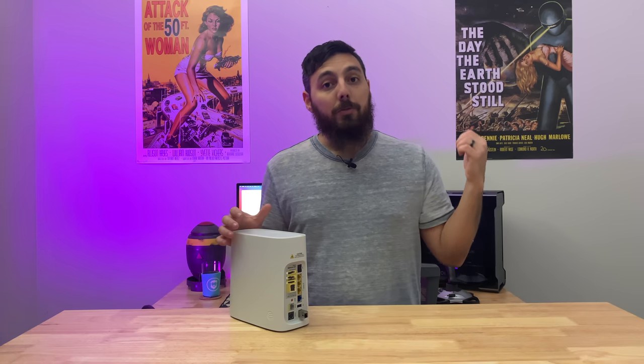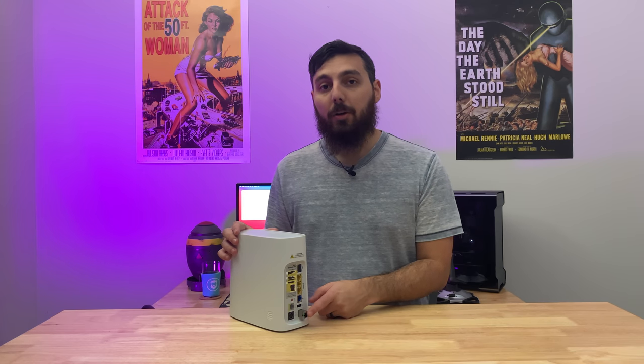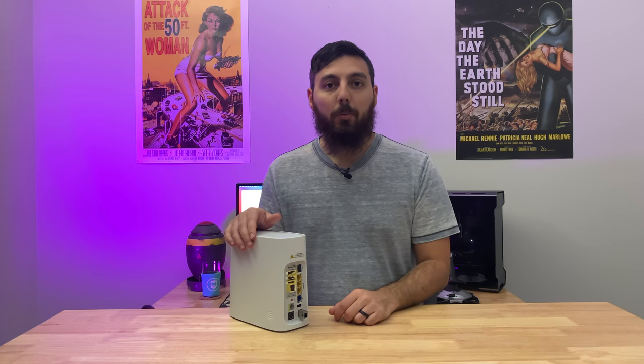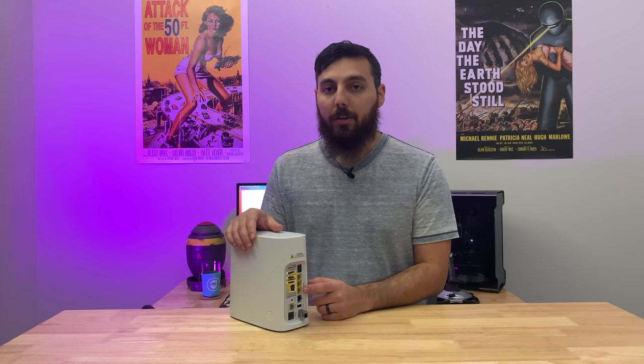Now it goes from the street fiber straight to this SFP port here on the bottom, which is really cool to see. Then it gets converted internally to copper or whatever to go to your router, access point, or gateway — whatever it may be on the other end.